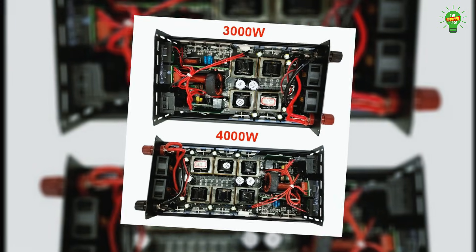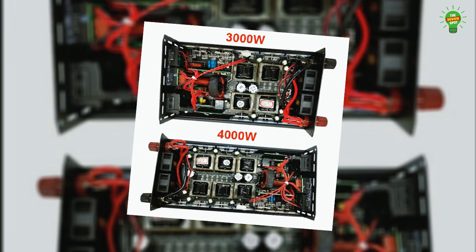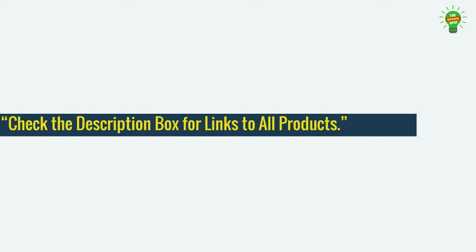The smart fan and buzzer alert system ensure quiet and safe operation. Perfect for home, car, or solar use.